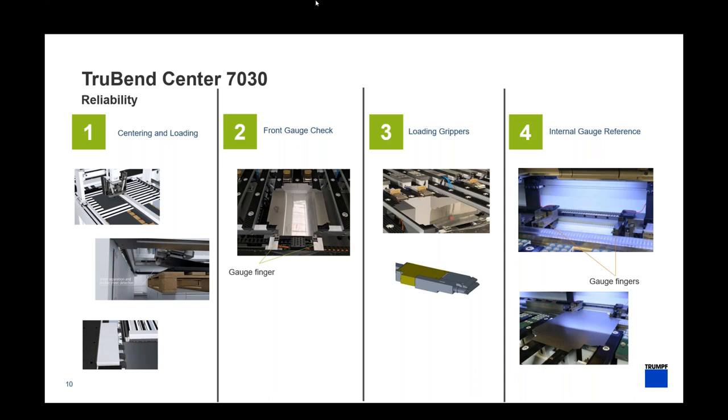From there we center and orientate that blank to work with it on the TrueBend Center. In stage two we use front gauges — our five-axis backgauge system — where we engage corners and notches for certain types of profiles and geometry. This is another verification step to make sure we have the right blank in the right position before we even start bending. In step three, the loader grippers have a proximity switch embedded on the side that touches the material and acknowledges the blank is in the right position with the correct width and length before feeding into the machine.